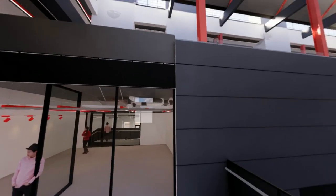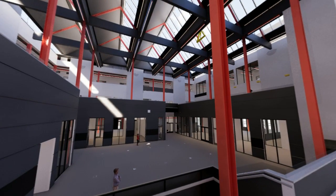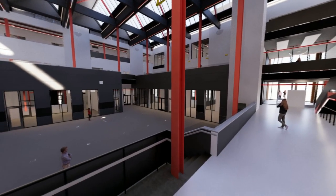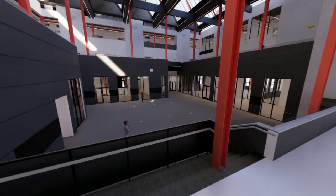So we're up on the first level, I guess. Where's the stairs going down from here? Okay, so we've got stairs going down there. And there's some sort of corridor there.